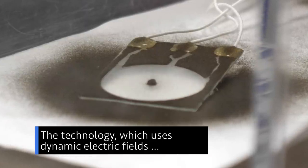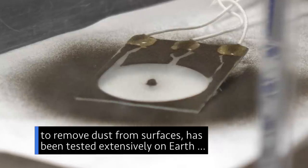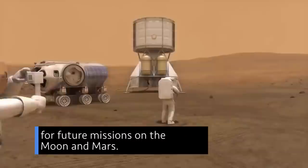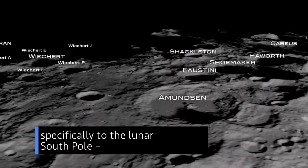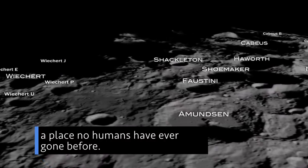The technology, which uses dynamic electric fields to remove dust from surfaces, has been tested extensively on Earth, but the upcoming year on the space station will provide invaluable data that could be used for future missions on the moon and Mars. NASA is working to send American astronauts to the moon by 2024 — specifically to the lunar south pole — a place no humans have ever gone before.